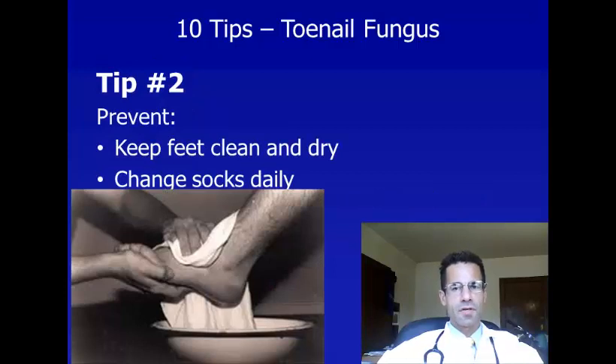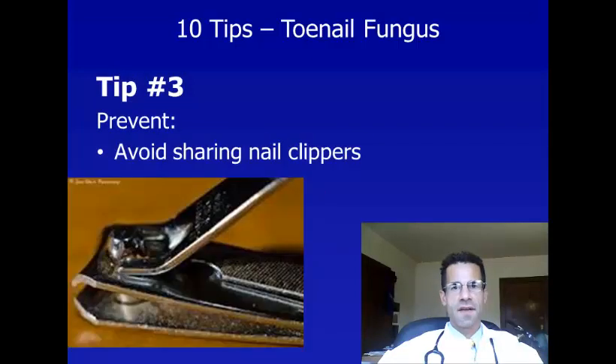Tip number two is learning how to prevent toenail fungus. It's important to keep your feet clean and dry and to change your socks every day.